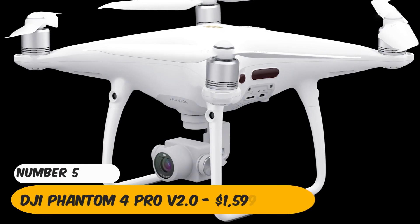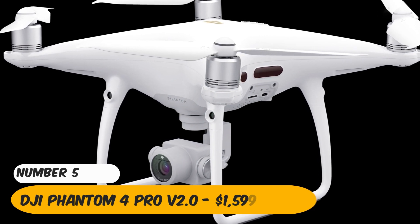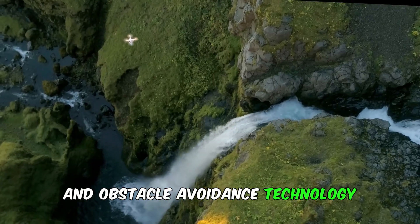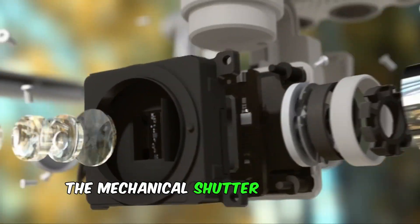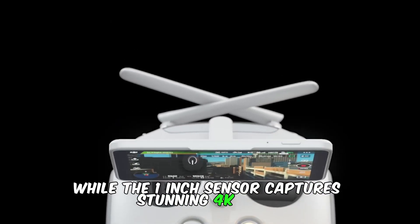Number 5: DJI Phantom 4 Pro V2 — $1,599. With its impeccable image quality and obstacle avoidance technology, the DJI Phantom 4 Pro V2 is a dream for aerial photographers. The mechanical shutter eliminates distortion, while the 1-inch sensor captures stunning 4K video.